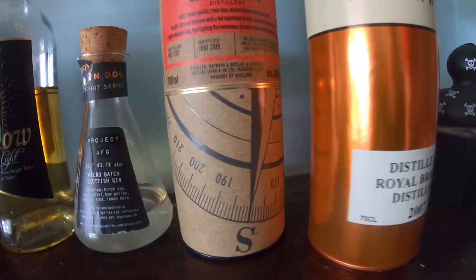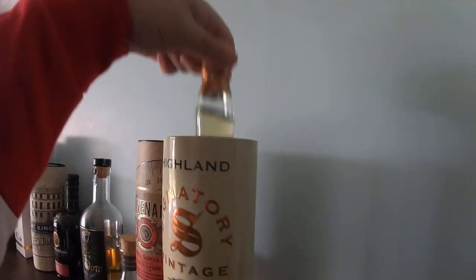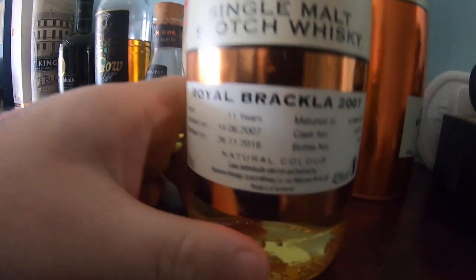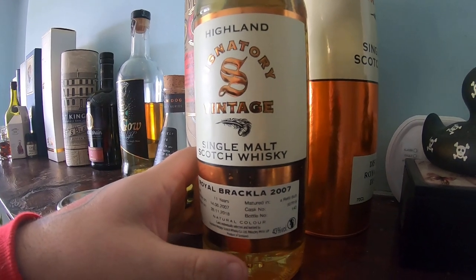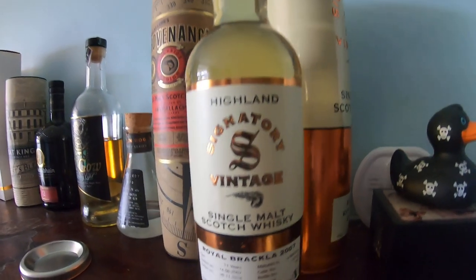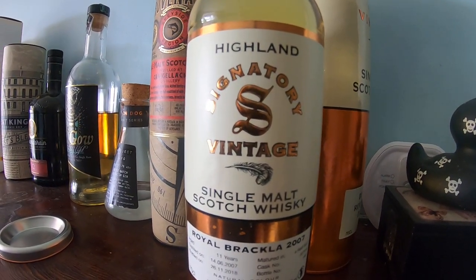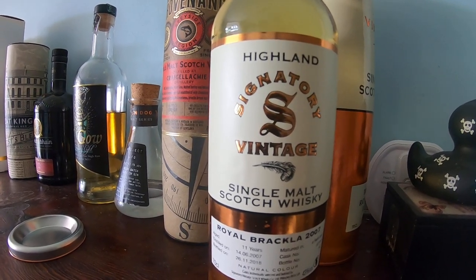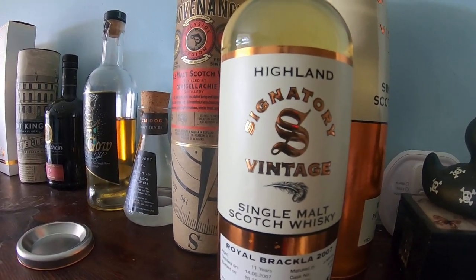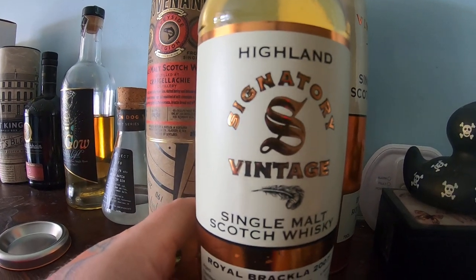This is Royal Brackla - an 11-year-old, 2007, Signatory Vintage. I've never had a bad bottle from Signatory. Natural color, and I can't tell if it's unchilled filtered. This was under 40 pounds. The standard Royal Brackla 12-year-old is 40 percent and more expensive than this. I've heard that with Royal Brackla you really want to be looking at independent bottles. I've got a lot to review until October, so I'll open this in November - probably at my daughter's birthday party when people are over.